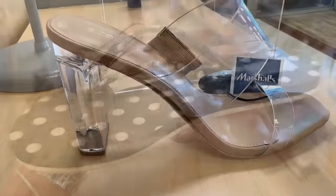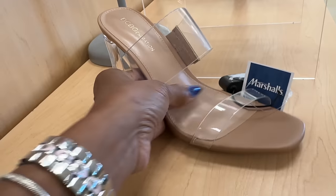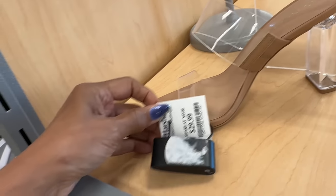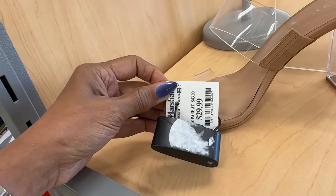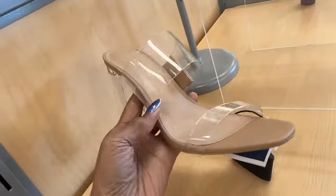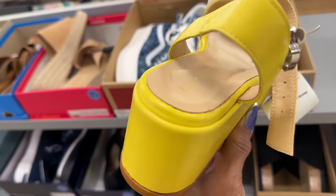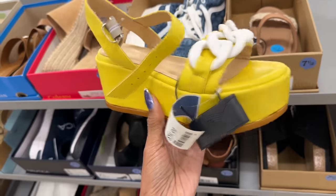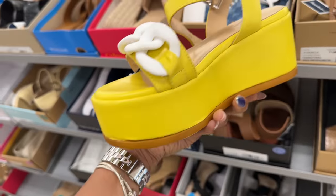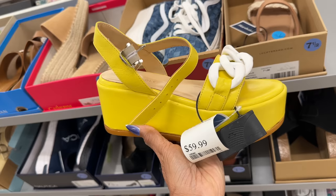Look at this — acrylic BCBG Generation. I know I've shown it before but I just got to show it again. This is a beautiful sandal for $30. Love the acrylic. So this I really like — it's by Beauty Soul, yellow and white. Love the chain link in the front — and this is $60.